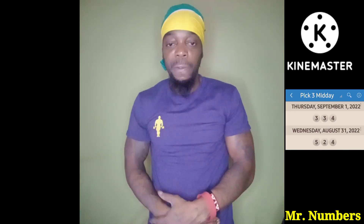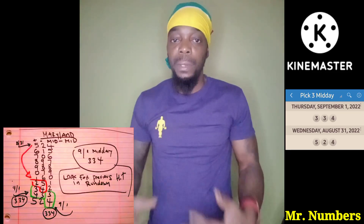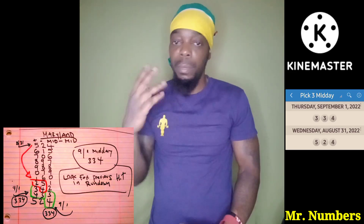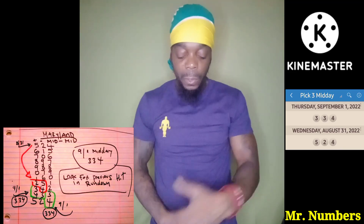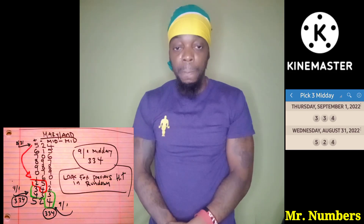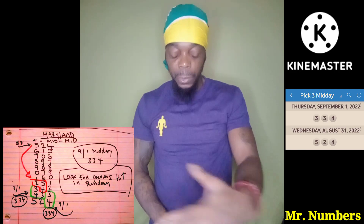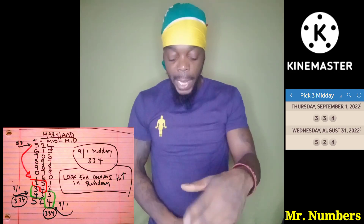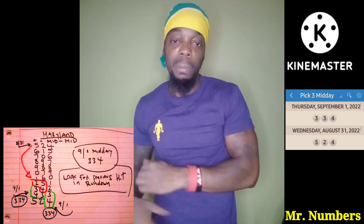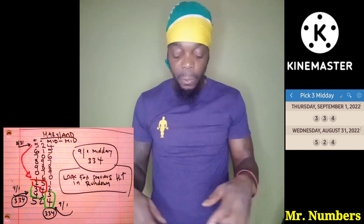So August 31st they had 524. Plus-minus-plus works for that — again, plus-minus-plus works for that. Put it through your rundown till we get back to 524 at the bottom. Now I want you to look for 524 in the rundown. Once you locate 524, you see what's next to it — we have 343, which came off a 9-1 midday. So we know the 524 was connected to the 343.